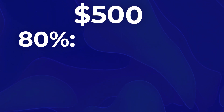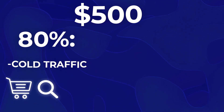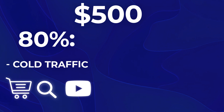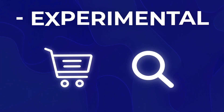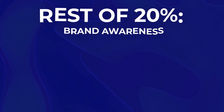Here's a basic example with a $500 a day budget. 80% of that $500 — so $400 — should be going towards cold traffic generation campaigns: shopping, search, and YouTube. The remaining $100 is reserved for retargeting or experimental purposes. You can also apply the 80-20 rule there: maybe 80% of that $100 goes towards experimental campaigns like shopping, search, or Performance Max, and the remaining 20% goes towards brand awareness campaign types like Display and Discovery.